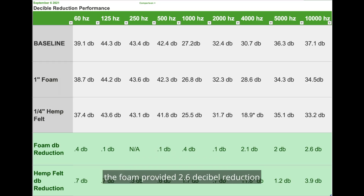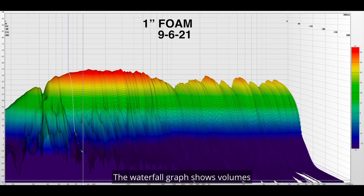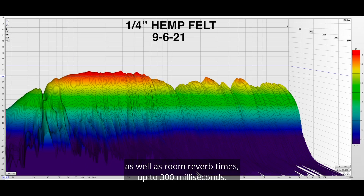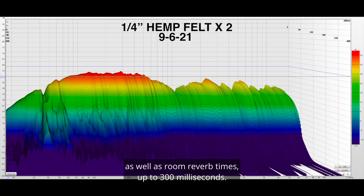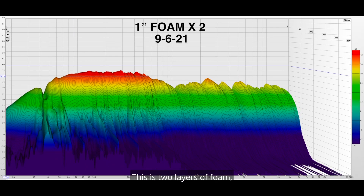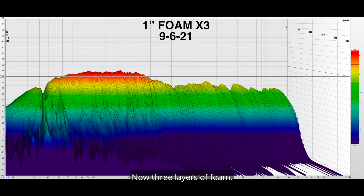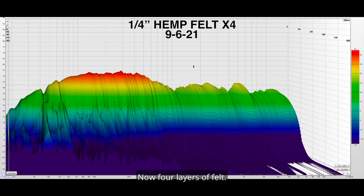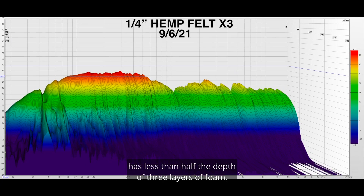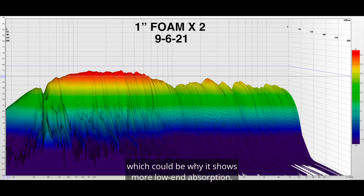Finally, at 10,000 Hz, the foam provided a 2.6 dB reduction and the felt provided a 3.9 dB reduction. Here's another method of analysis: the waterfall graph shows volume levels as well as room reverb times up to 300 milliseconds. Starting from baseline, I cycle through one layer of foam, one layer of felt, two layers of foam, two layers of felt, three layers of foam, three layers of felt, and four layers of felt. Keep in mind that four layers of felt has less than half the depth of three layers of foam, but several times the weight and density — which could be why it shows more low-end absorption.